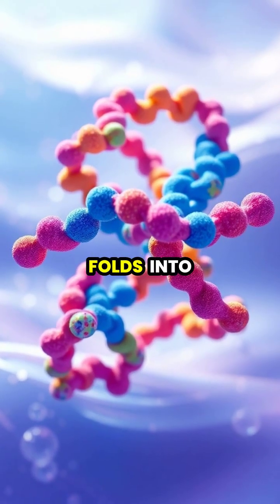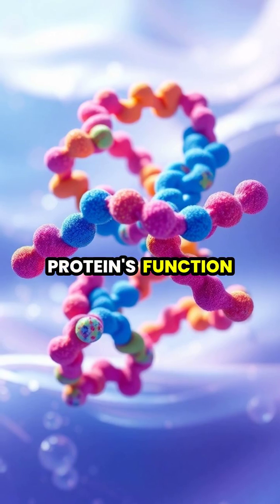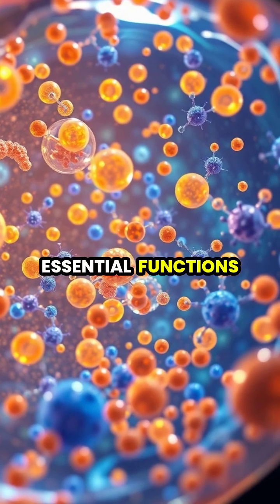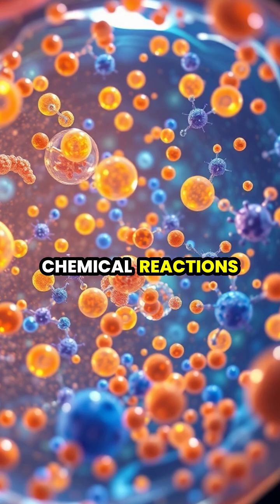The amino acid chain folds into a specific shape, crucial for the protein's function in the cell. These newly created proteins perform various essential functions, from building cellular structures to catalyzing chemical reactions.